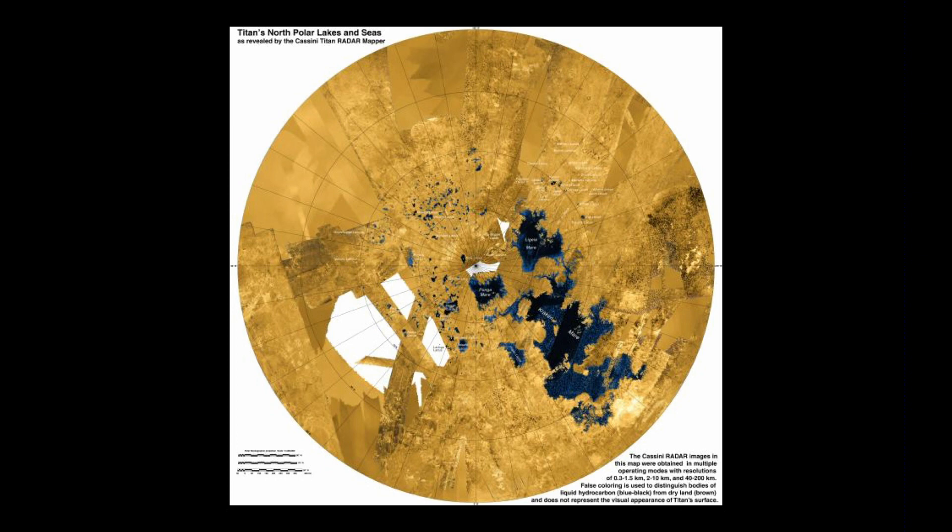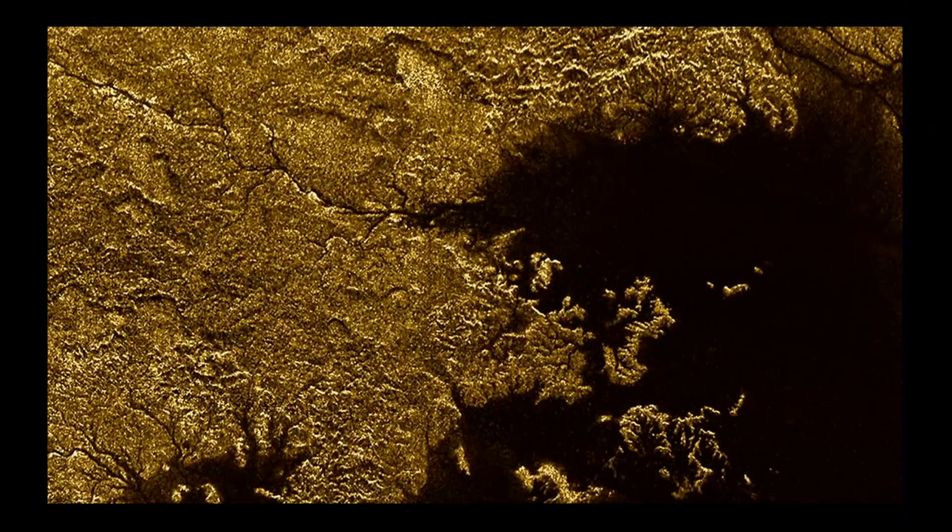This is the North Polar Lake region. Those are liquid hydrocarbon lakes — fluid. When you go up close to one of them, you can see not only where the lake is, but also a nice little channel that looks like a river channel.